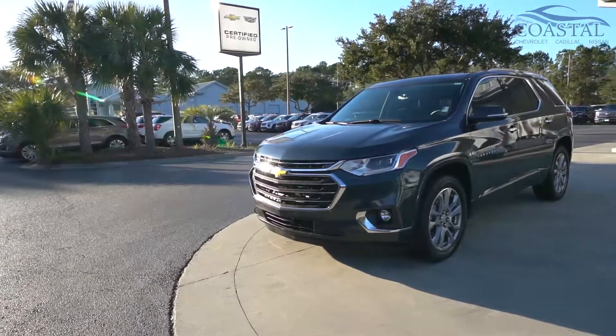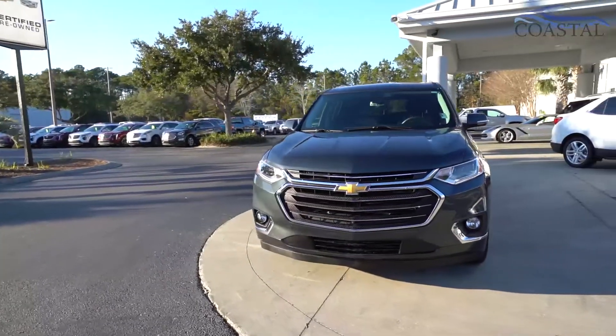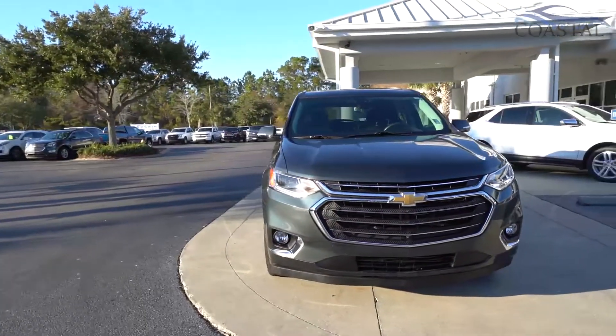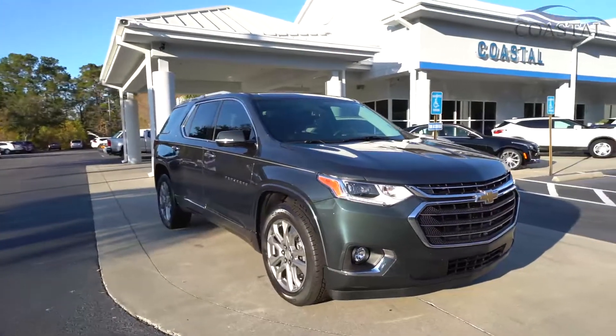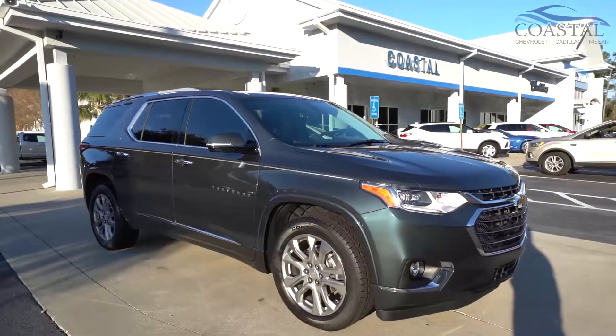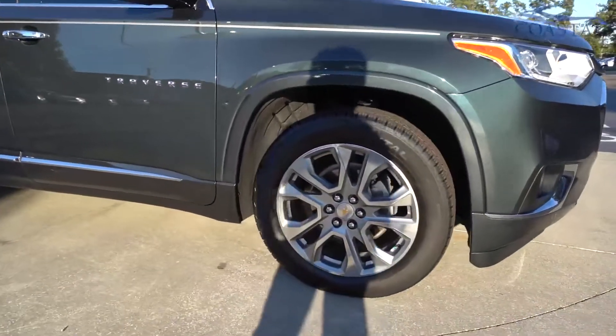We have our 2018 Chevrolet Traverse Premier trim level. This is a local trade-in and we're going to spend a few minutes walking around the vehicle, pointing out a couple features and really just so you can see the overall condition of this particular Traverse.